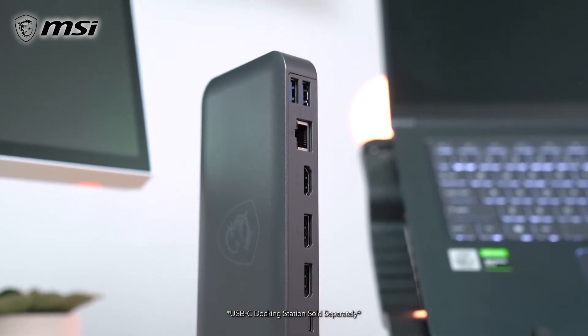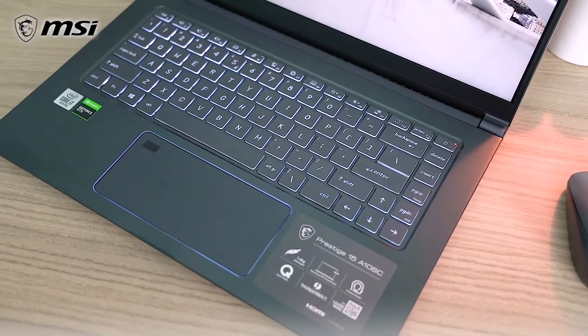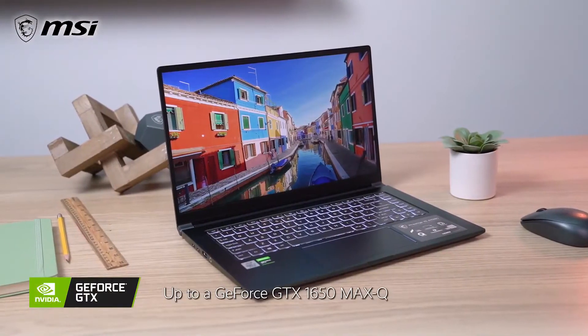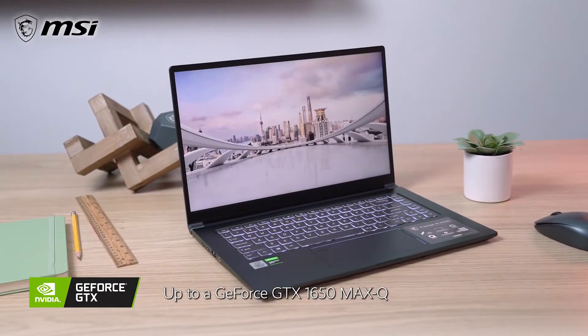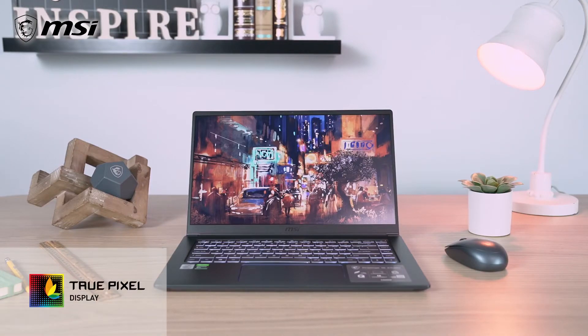USB-C docking station sold separately. On the Prestige 15, you'll find up to a 6-core, 10th-gen Intel Core i7 processor, up to an NVIDIA GeForce GTX 1650 Max-Q, and an optional True Pixel display.